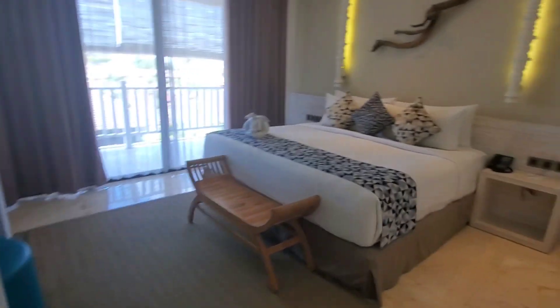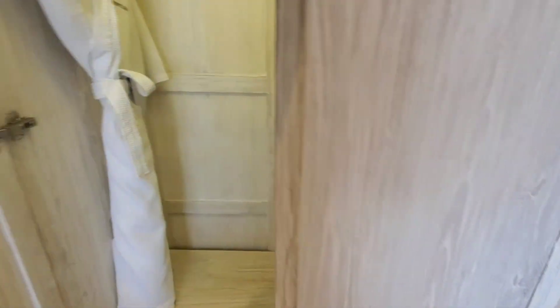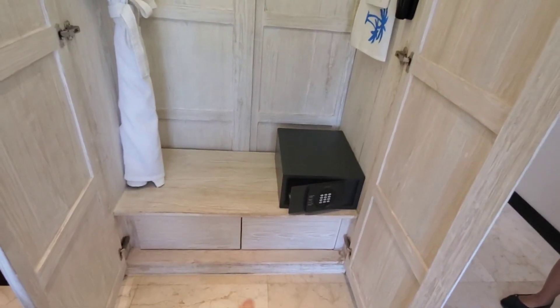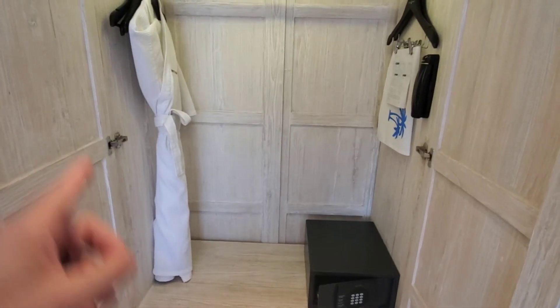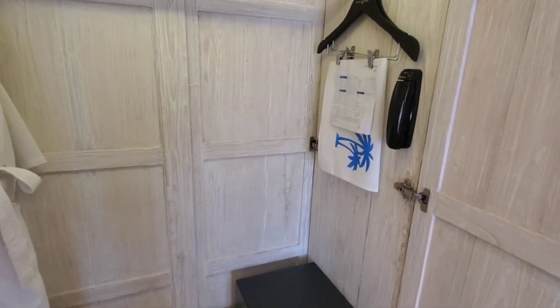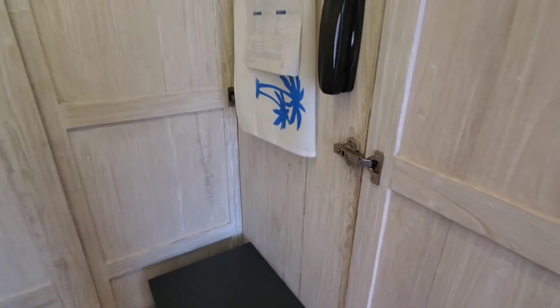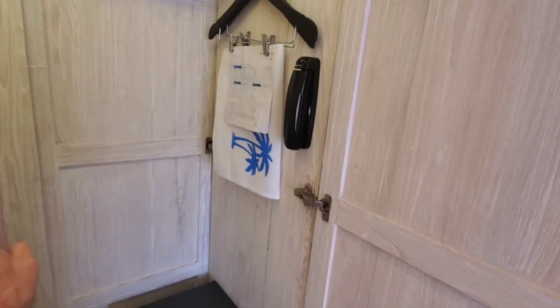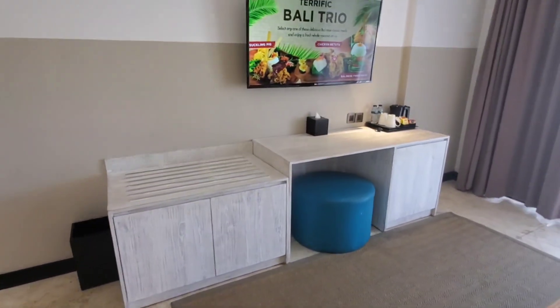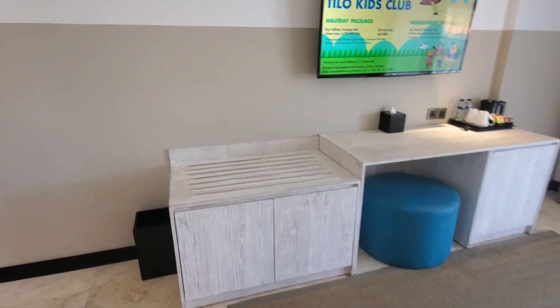Coming into the room, you have your closet with a safety security box inside. There are two pull-out drawers, another robe, storage space, and hanging space. They do laundry services here. There's also a flashlight if you need it, and an umbrella in the room. There's a table area and more luggage space on top.